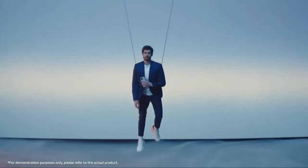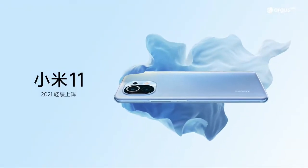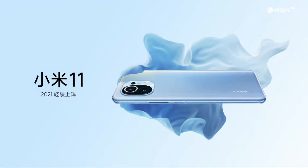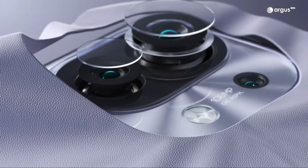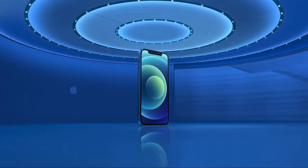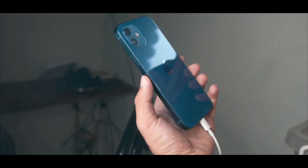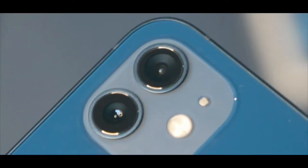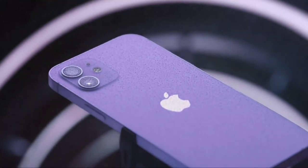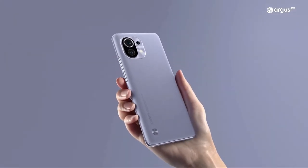Onto build quality: the Mi 11 has curved screens and an aluminum frame with Gorilla Glass Victus on the front and Gorilla Glass 5 on the back with a matte finish. The iPhone has a ceramic shield on the front, an aluminum frame, and a glossy glass back. Both phones have very similar build quality — one is curved, one is flat, so it comes down to personal preference.